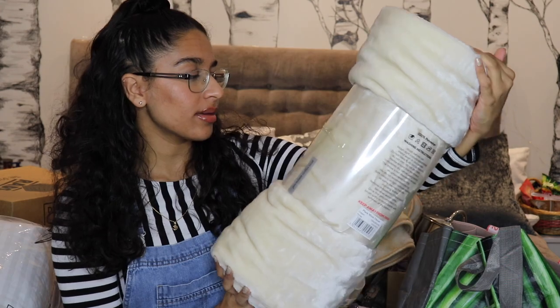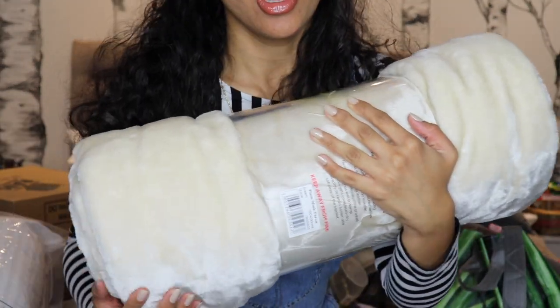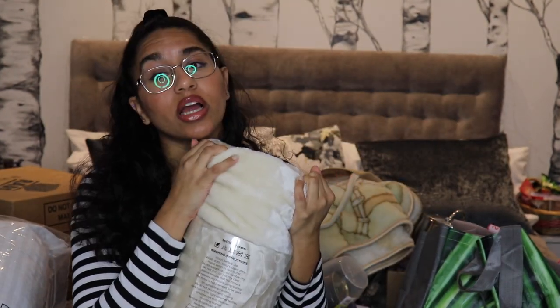Starting off with bedding — as you can see in this picture, I have a single bed. In my old house I had a single bed with a double duvet, so I'll be using that. My accommodation actually provides a mattress protector, duvet, duvet cover, pillows and pillow covers, but I don't really want to use those. I ended up getting a mink faux fur throw — it's double and it's really really soft.